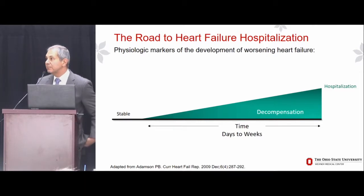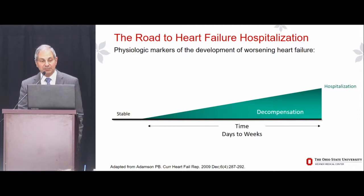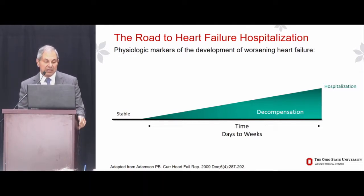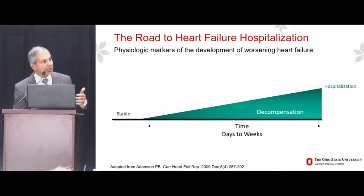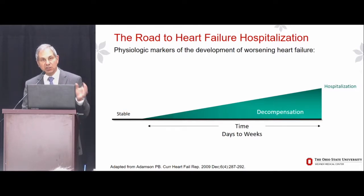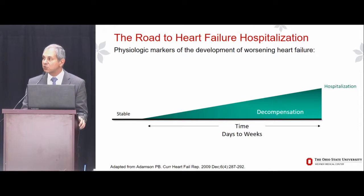Let me tell you a story framed around what we've learned over the past two or three decades about the natural history or progression of heart failure — from compensated stable heart failure to decompensated heart failure requiring hospitalization. Using a scheme published by Phil Adamson in 2009: what we've called acute heart failure or acute decompensated heart failure, we've learned, is really rarely acute. Yes, patients may acutely go into pulmonary edema with a myocardial infarction, cardiogenic shock, a new arrhythmia, or rupture of a papillary muscle.